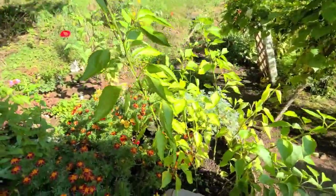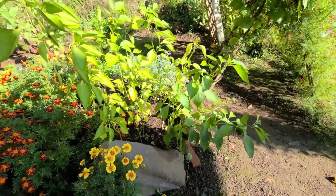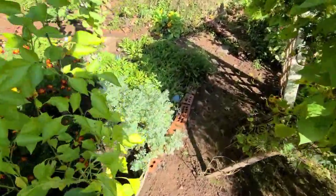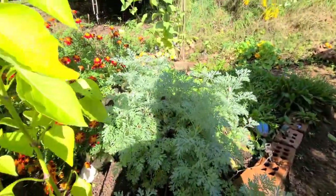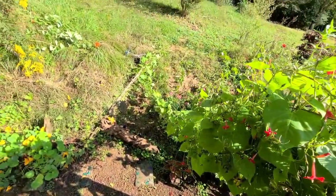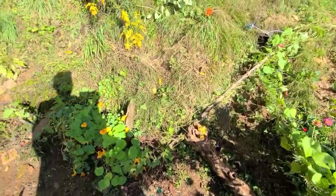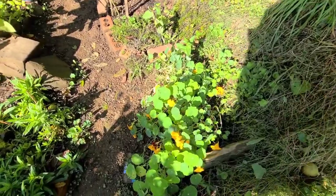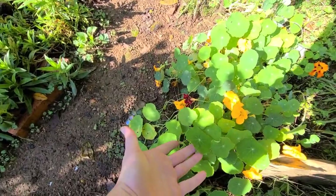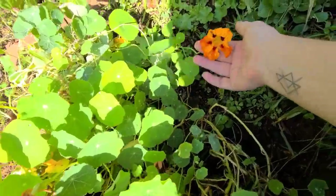The pepper plants — I have gotten quite a few peppers off them throughout the year, so they've done really well. Over here we've got the artemisia plant. And then you can see here this thing fell because it has been raining really hard the past few days. The nasturtiums have done well — beautiful all year long. One of the first things to bloom and still going strong. Look at the color on that — just beautiful.